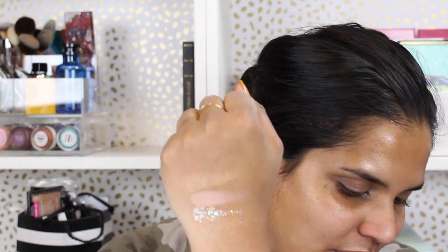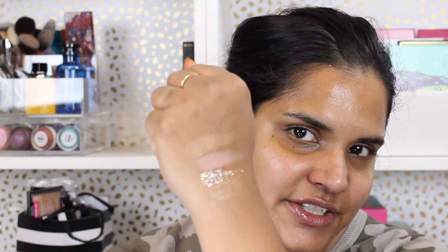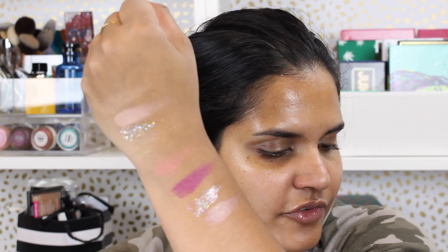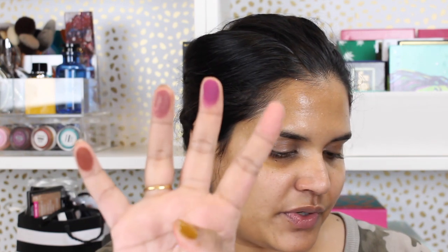So here's the first row — let's watch. I have Aerial, Nesting, Ruffled, and Gander. Then the next row — there are two pressed glitters in the palette. This shade is Nevermore, Finch, Amuse Me, and On a Wing. This palette reminds me a little bit of the ColourPop Queen of Hearts palette. I actually love that palette — I did depot it.